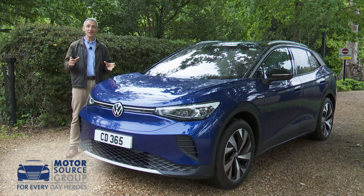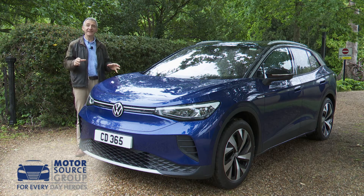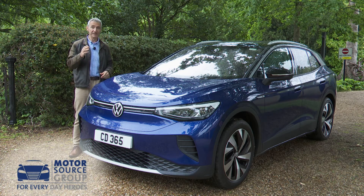Volkswagen styling chief Klaus Secura says this ID.4 represents the evolution of electric vehicle design. It's certainly an evolution from the friendly but slightly anonymous look of its showroom stablemate, the ID.3 family hatch. And it's a more substantial thing — 287 millimetres longer and 60 millimetres higher, with short bonnet proportions unlike any existing Volkswagen SUV.